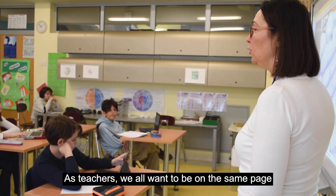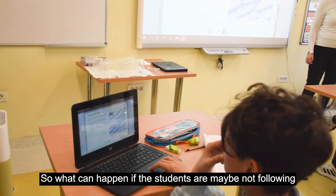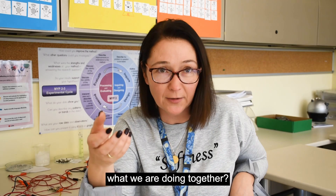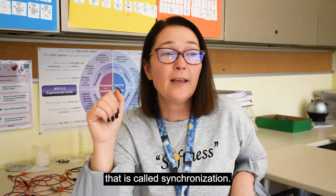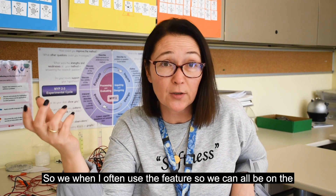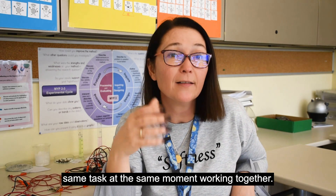As teachers, we all want to be on the same page at the same time. What can happen is the students are maybe not following what we are doing together. So there is a great feature in Science Space that is called synchronization. I often use this feature so we can all be on the same task at the same moment, working together.